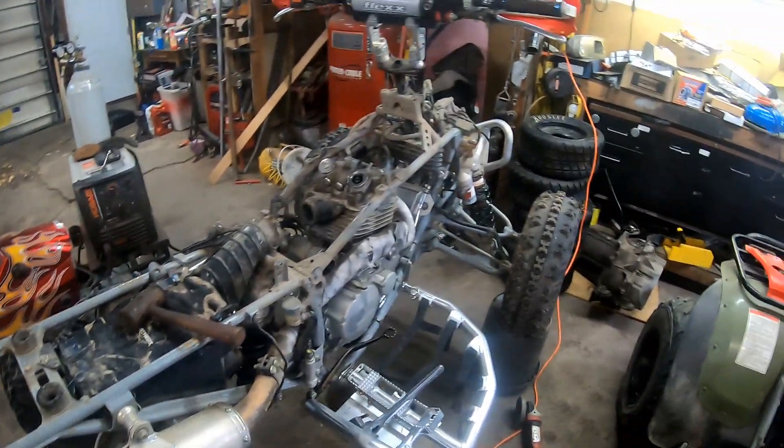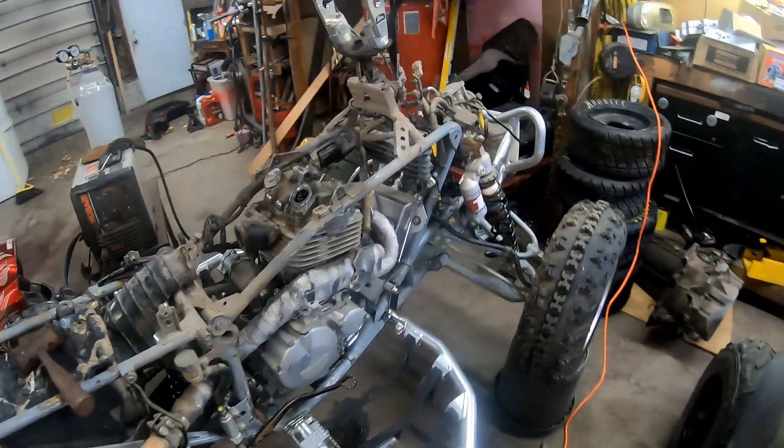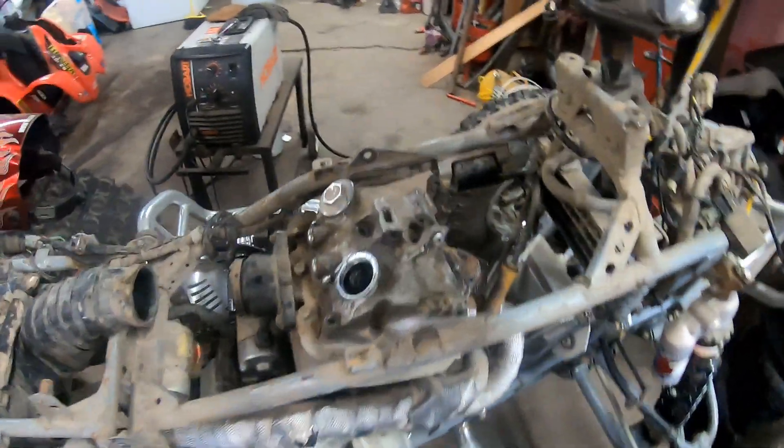So it's not every day you can completely destroy your engine and still get first place. Pretty excited about getting first place, not excited about destroying the engine. So here we are.